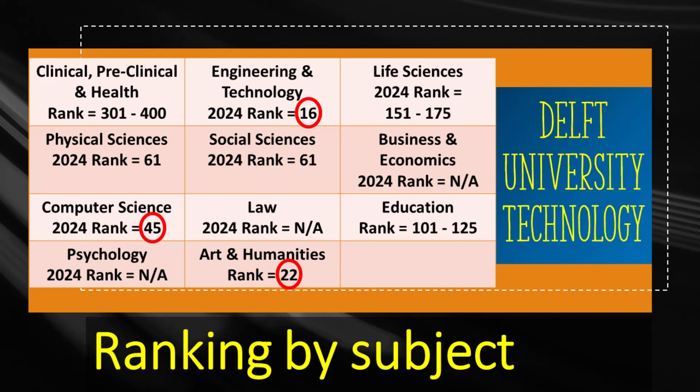Here is the ranking of Delft in different subjects. If you intend to study engineering, this is a good university to choose since it has the 16th place in the world. Art and computer science stand on the 22nd and 45th places respectively among all universities in the world.